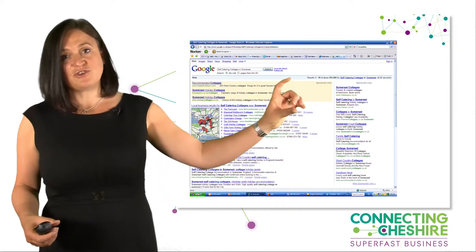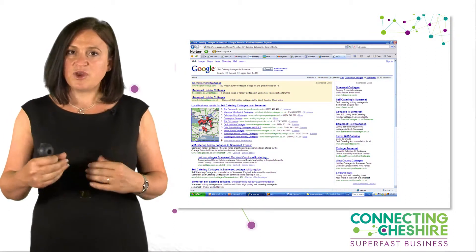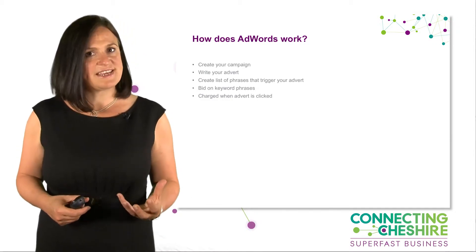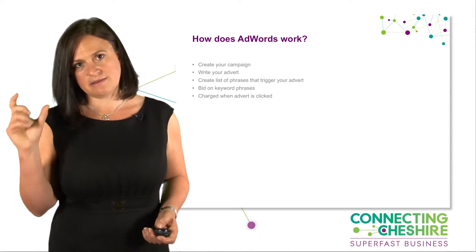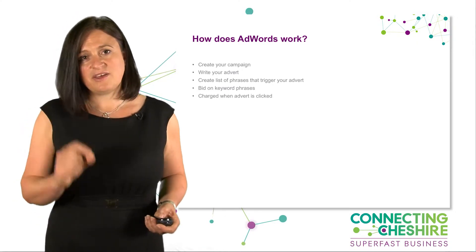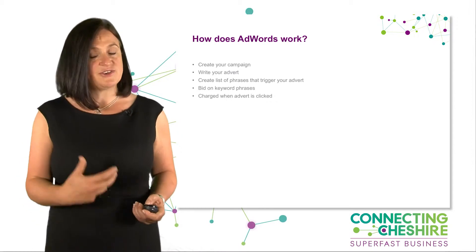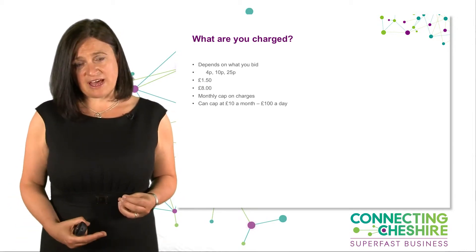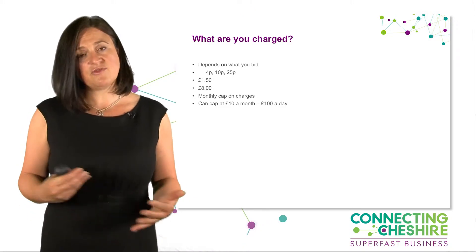What is AdWords? It's the bit that sits across the top and down the side of Google — the slightly beige area that often says 'sponsored links.' On mobile, it now just appears at the top of the screen. We create a campaign, create an advert, and say we want that advert to appear only when somebody types in specific words. You can have a whole string of words that trigger the advert, and we pay only when the advert is clicked on — not when it's shown, not on impressions. You can put in a monthly or daily cap, and when you reach that cap, your advert is no longer shown.